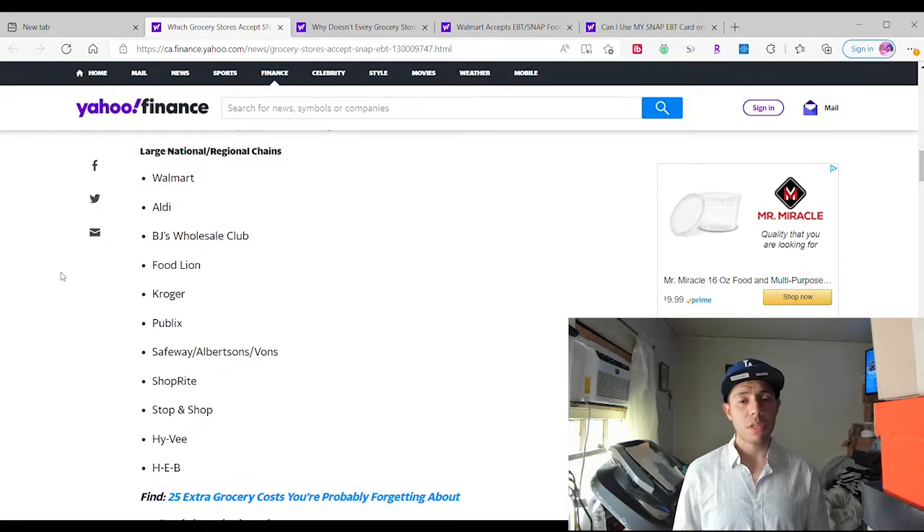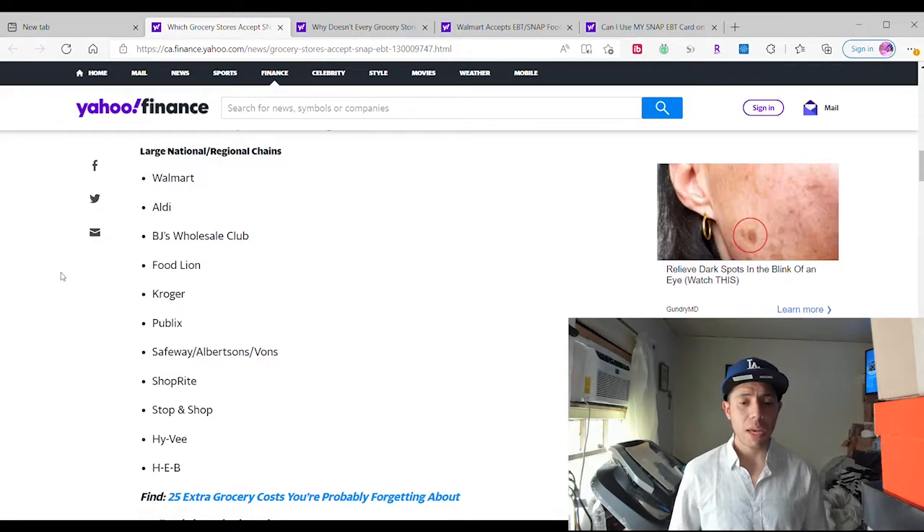BJ's Wholesale Club — if you live near BJ's Wholesale Club, you can use it. Also Foodline, Kroger, Publix, Safeway, Albertsons, Vons, ShopRite, Stop and Shop, Hy-Vee, and Heb. And from what I hear, also Trader Joe's. So it's pretty cool — you can actually use your SNAP EBT at these online groceries, order online, get it delivered, or go in-store and purchase it.